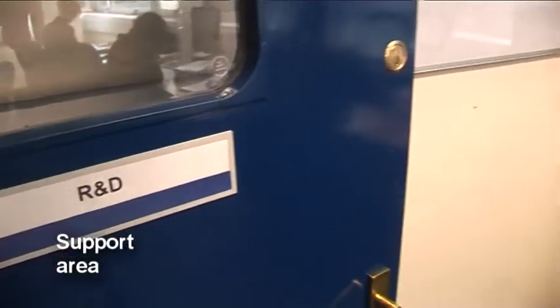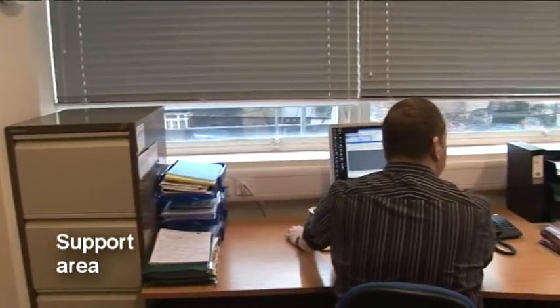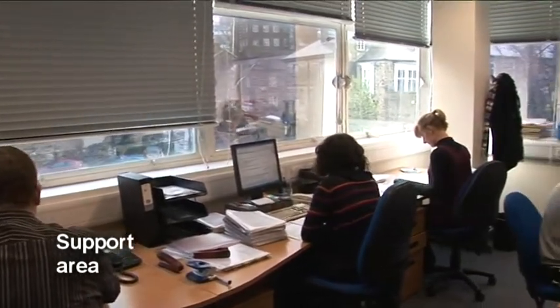The R&D offices are co-located with those of the CRF nursing and support staff, facilitating project management and governance.